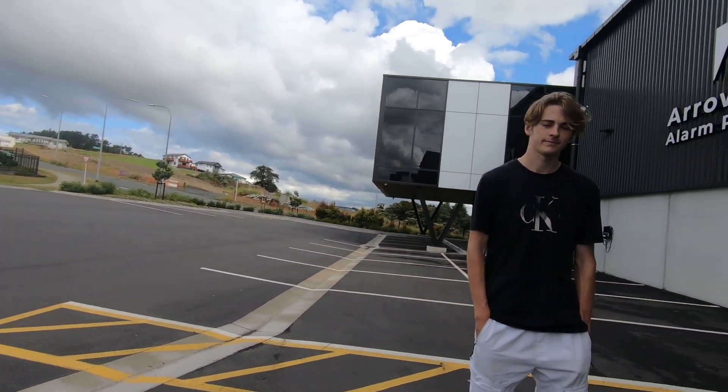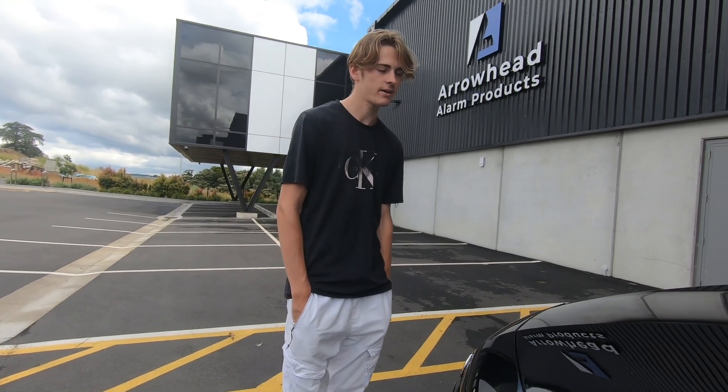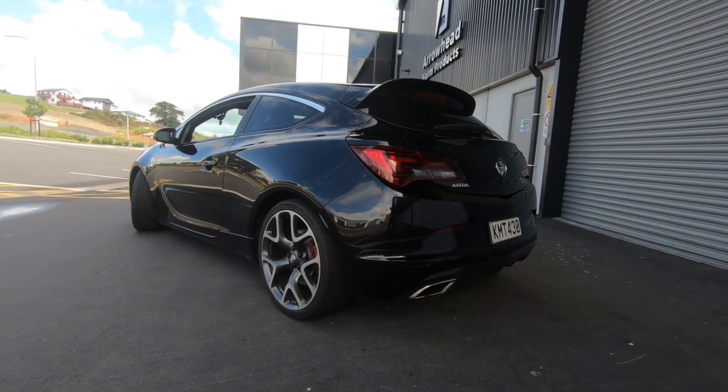I'll introduce you to the owner now - this is Justin. Thanks for coming on the channel, bro, I appreciate it. So, an Astra VXR then - how come you got one of these? Like I said in the intro, they're not very common, eh? Not here in New Zealand. I think there's about 100 to 200 in the whole country.